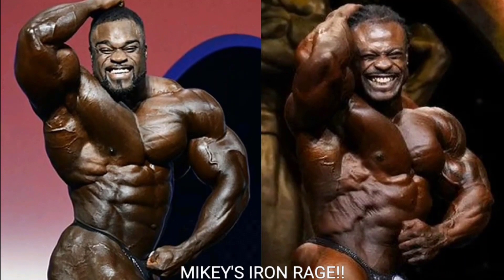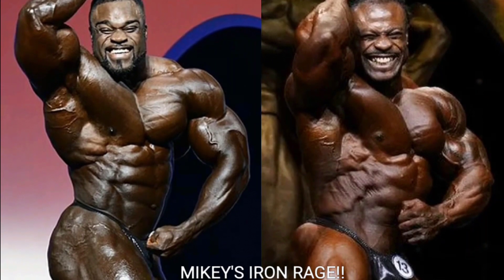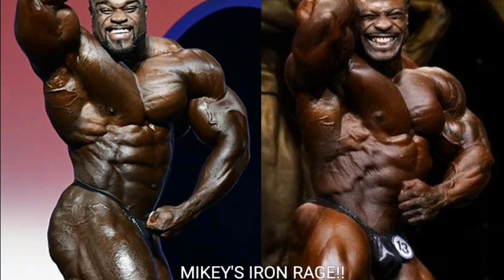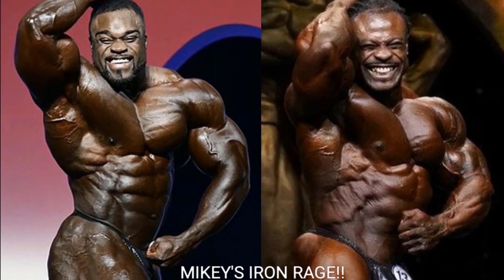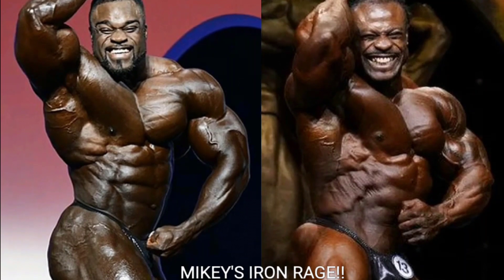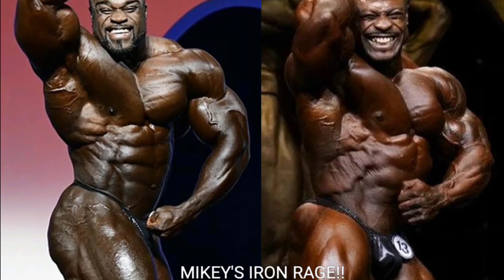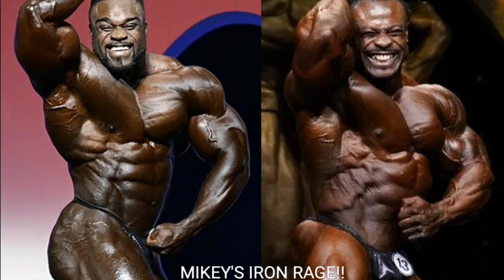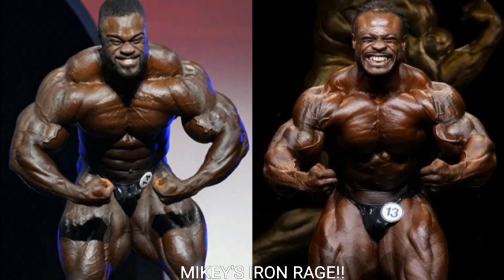Now we got a side ab shot, and it's plain to see that Brandon Curry's gonna take the point. Look at the serratus and the obliques — he looks phenomenal. Brandon Curry always had a great midsection. His side chest is popping. William Bonac's side chest is popping too, but not like Brandon Curry's, and William Bonac just can't hold the vacuum pose. Brandon Curry gets the point.